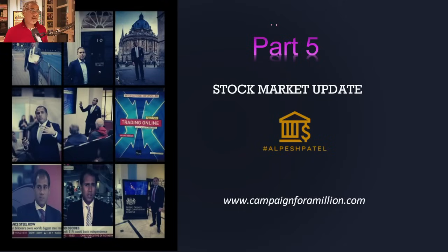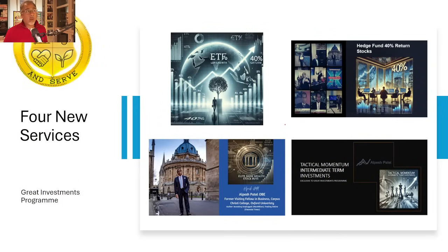Weekly stock market update, part five. The other parts are around here, so do have a look. We're going to look at individual stocks in a second, quite a lot of them.